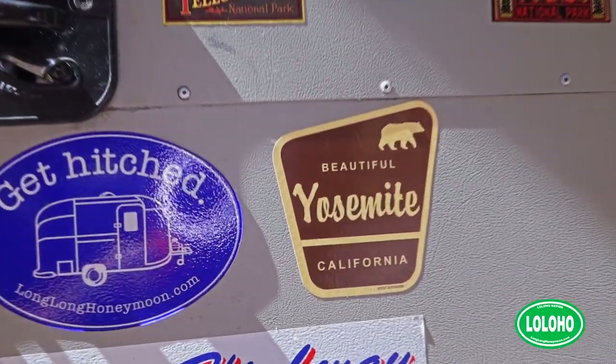Hey guys, we're Sean and Christy. This is Long Long Honeymoon and today we're talking Yosemite National Park.